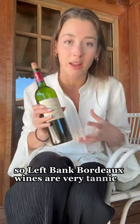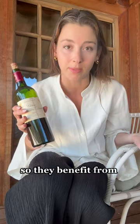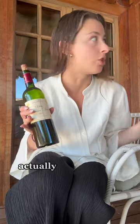One more thing I wanted to show you guys while we're here. Left Bank Bordeaux wines are very tannic, structured, and full-bodied, so they benefit from decanting. We don't have a decanter here — well, this hotel probably does, but let's just pretend we don't. What do you do if you want to open up a bottle of wine and let it breathe a little bit, but you don't have a decanter?